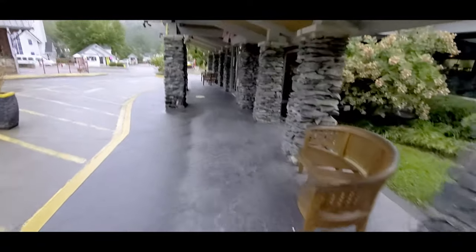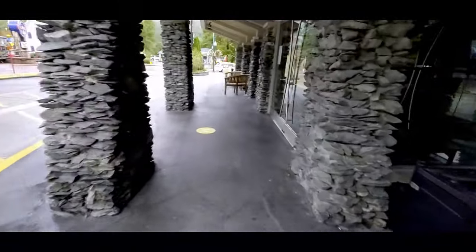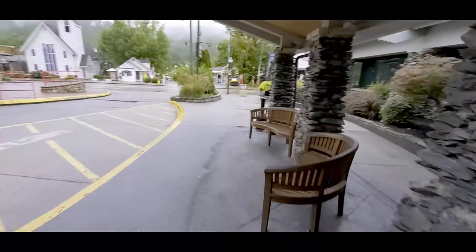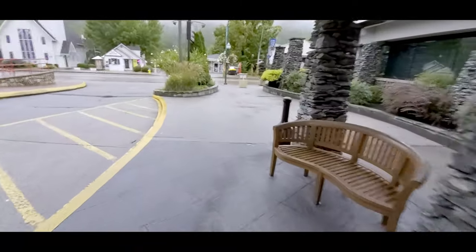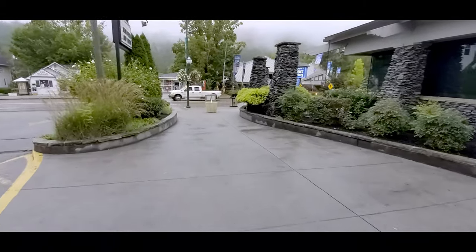We're just going to take a little walk around the outside. They have lots of comfortable benches to sit on and wait around, just enjoy the outdoors here on nice days. Today is more of an overcast day, so we're not getting the benefit of the full sunshine that would really highlight everything in this place.